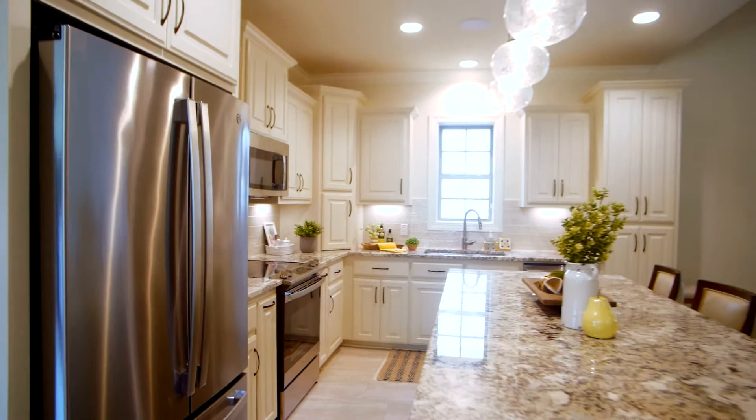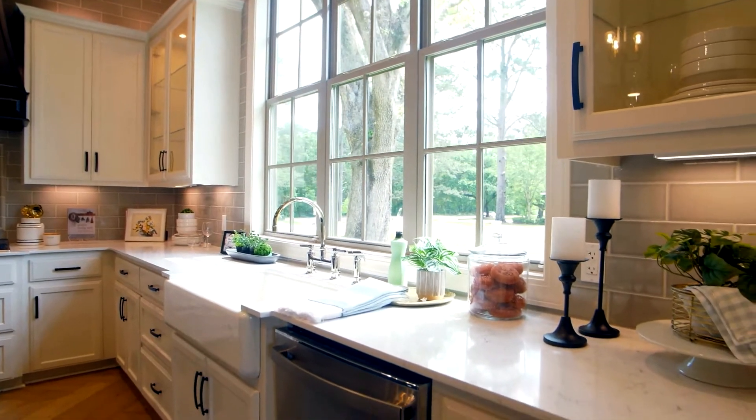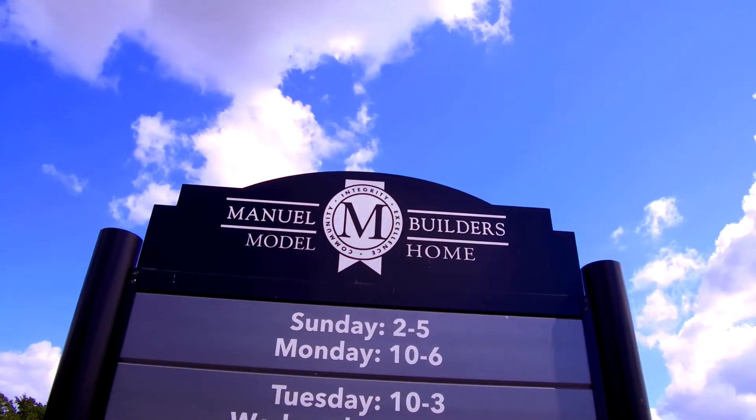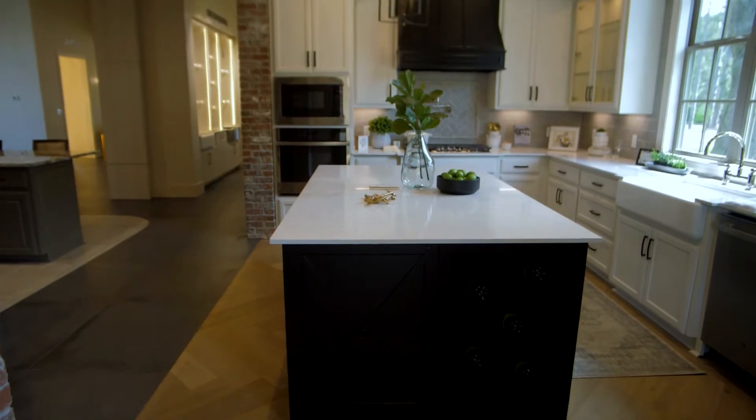At Manual Builders we have a lot of different options that we can offer to you. We can build on your own property, a custom home, or you can move into one of our communities where we have ready-to-move-in homes and we also have lots of plans for you to choose from within that community.